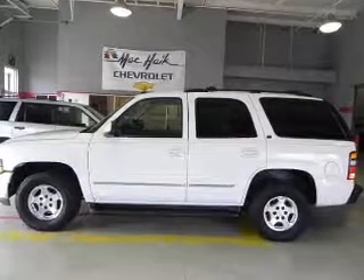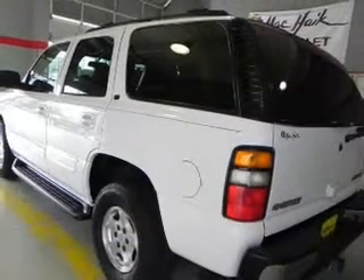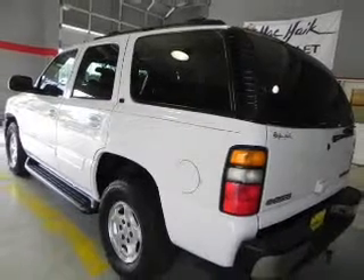A premium sound system is just one of the benefits of owning this vehicle. The anti-lock braking system will keep you safe on the road. Gated seats are a desirable comfort feature.